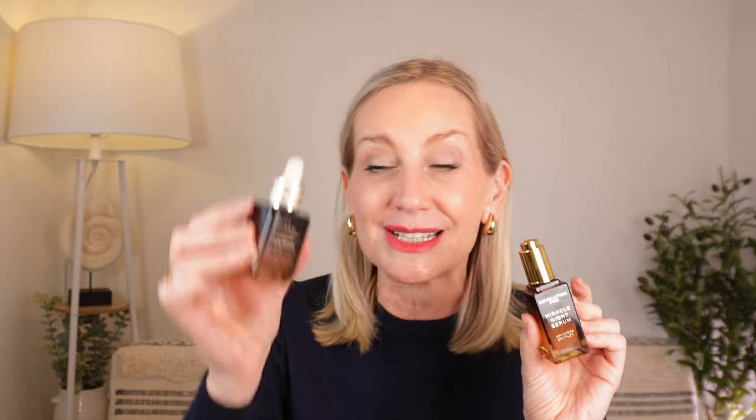The Estee Lauder is £65. You can get a few deals if you hunt around — roughly about 80-something dollars. It is a pricey piece of skincare, but it does work. It is beautiful. It is luxurious. So the only true test to find out if the Revolution Pro is really a match for the Estee Lauder is to actually try it on my skin. First of all, let's do the hand test.